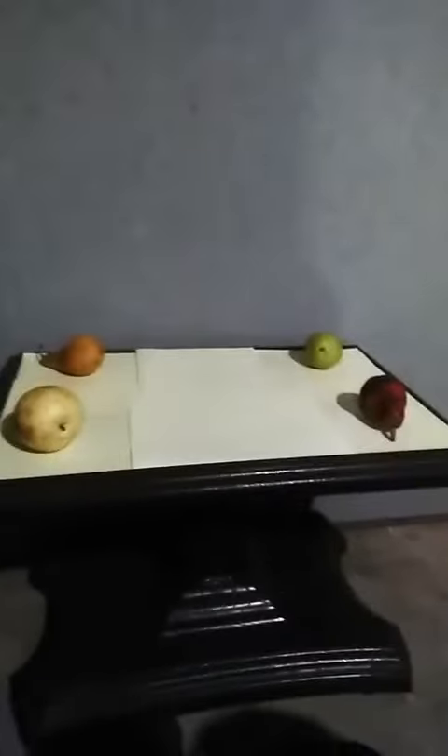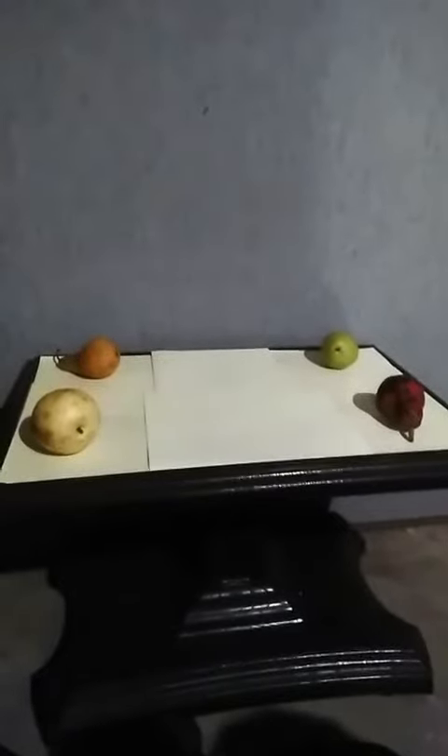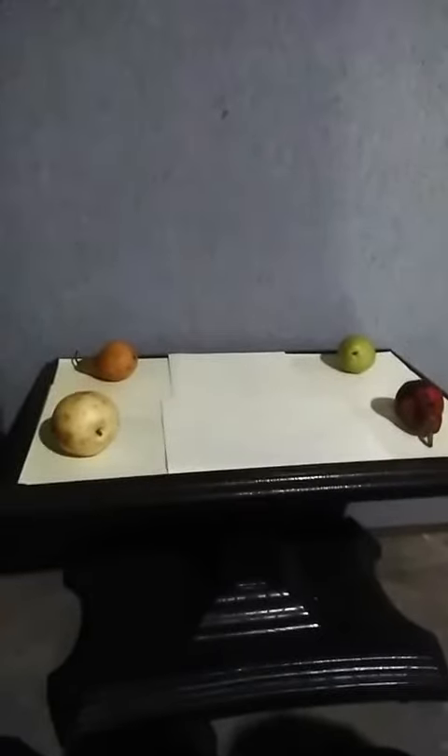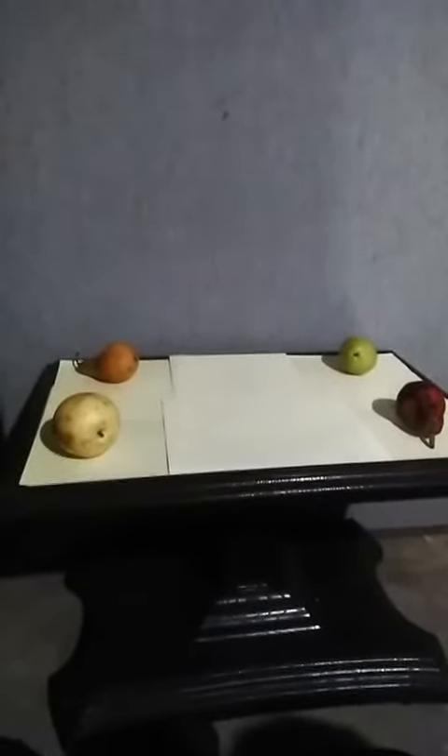Pears are a powerhouse fruit packing fiber, vitamins, and beneficial plant compounds. These nutrients are thought to fight inflammation, promote gut and heart health, protect against certain diseases, and even aid in weight loss.